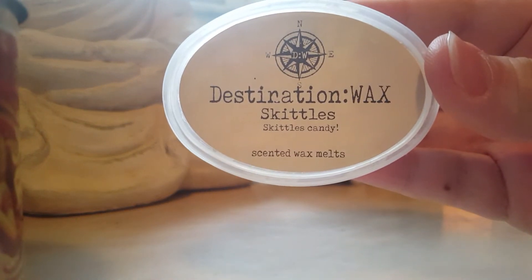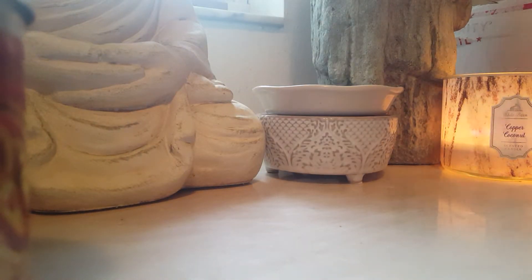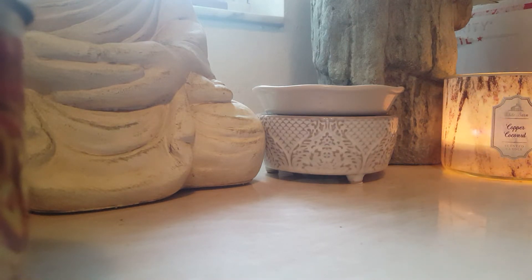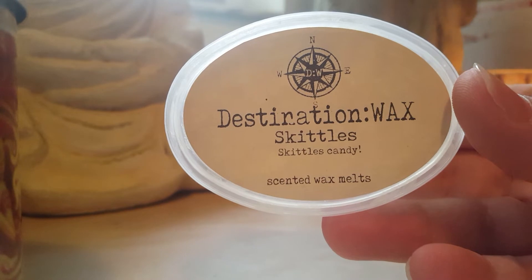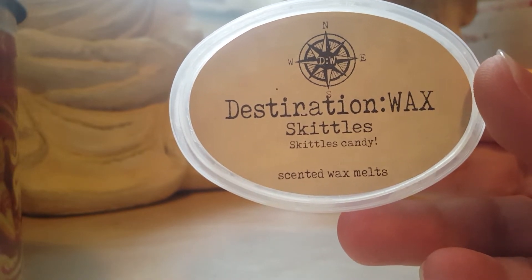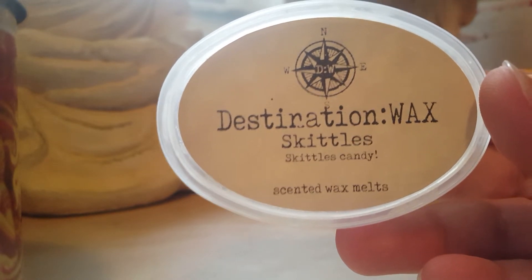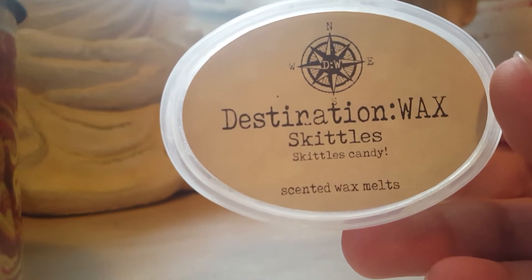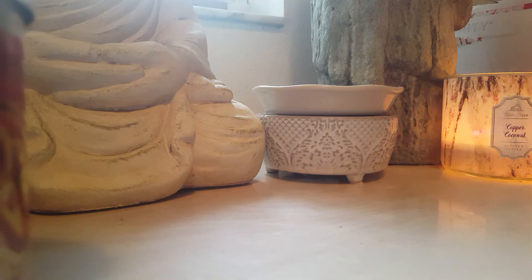Destination Wax Skittles Candy — it smells just like Skittles. This one was like a medium thrower, I used it in my kitchen. It was good, but I love Destination Wax and Designer Wax and Super Tarts so much that this one is not on my high repurchase list. She has so many other great blends. That said, it was a good thrower if you like candied type scents.